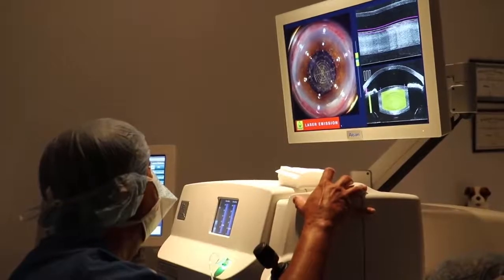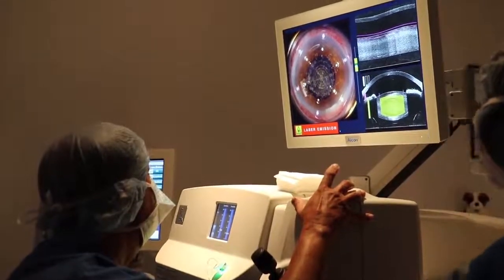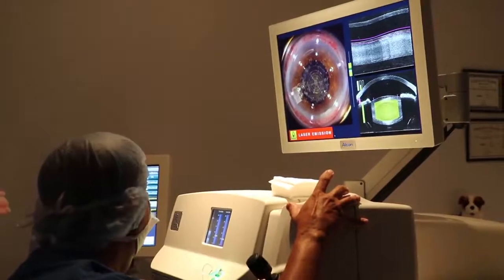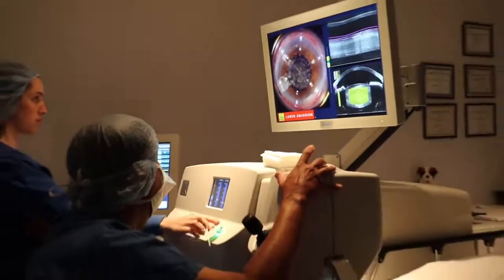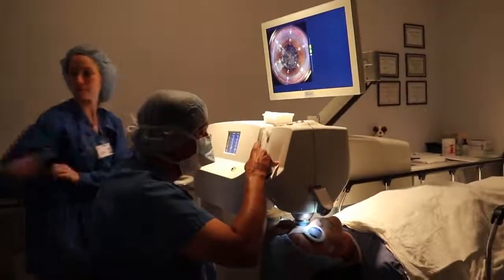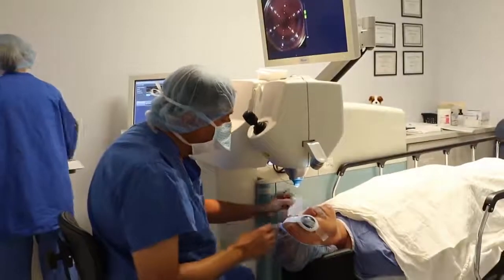Ten seconds. Breaking the cataract down. We're down to seven seconds at this point. Three seconds. Wonderful. Well done. So that was step one of a two-step procedure. The laser has laid down tens of thousands of bubbles inside your cornea.